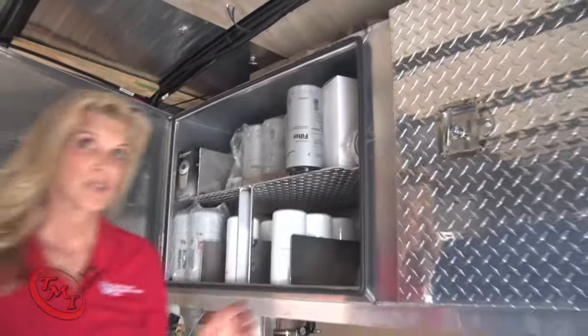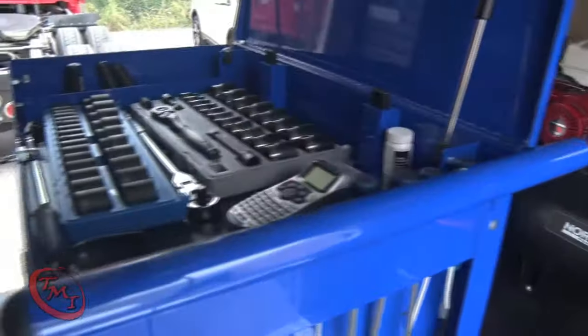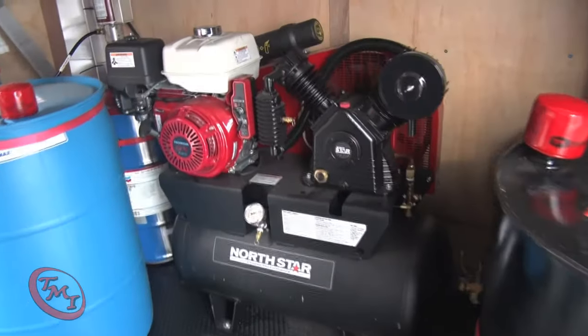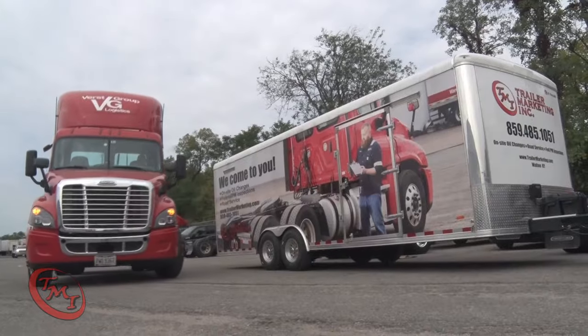In the front of the trailer are shelves and a cabinet for filter storage, a toolbox with all the necessary service tools, and our onboard air compressor that powers the whole operation and helps keep your tires pumped up and your trucks rolling.